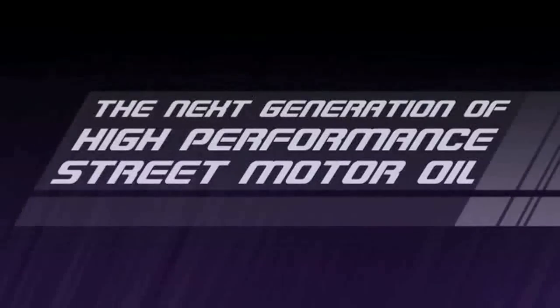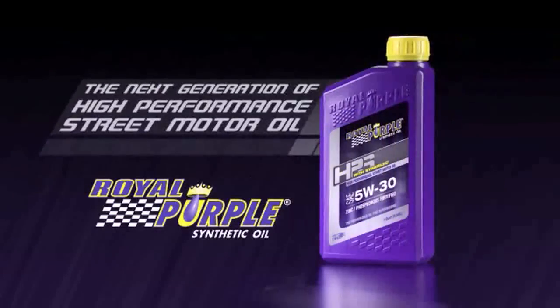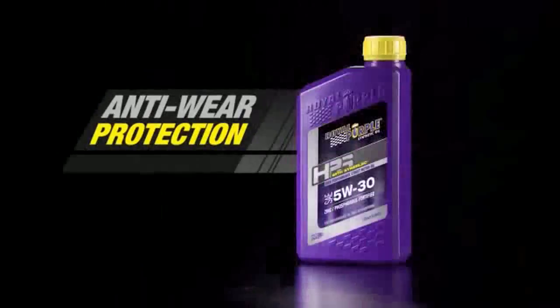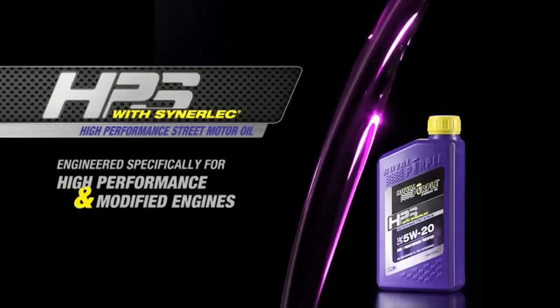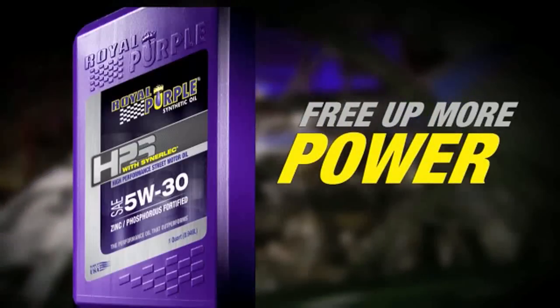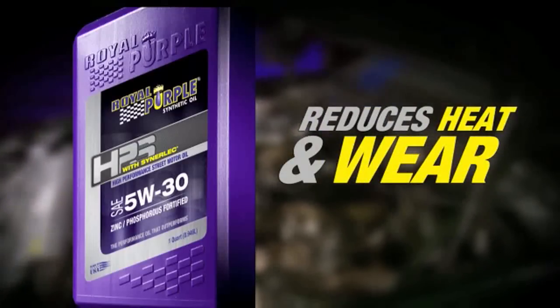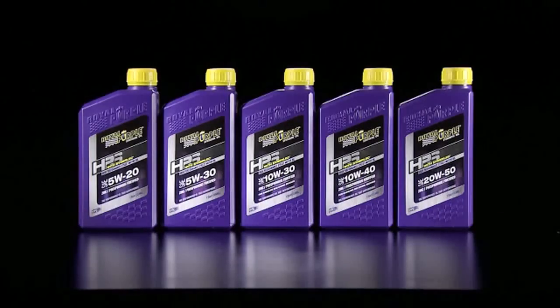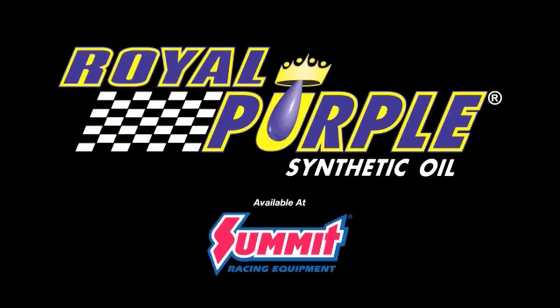The next generation of performance is here. Royal Purple's new high performance street motor oil, HPS. Fortified with zinc phosphorus anti-wear protection, HPS exceeds the demands of high performance and modified engines. HPS improves metal surfaces for longer engine life. HPS's high film strength frees up more power, reduces heat and wear, plus provides greater protection. The next generation of performance is here with HPS from Royal Purple, the performance oil that outperforms.